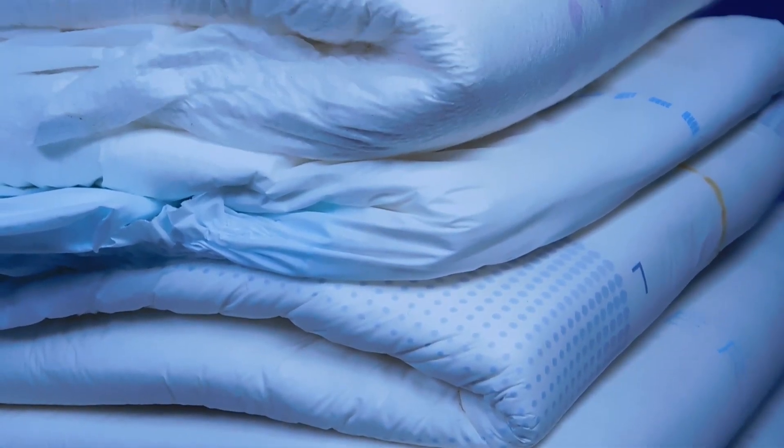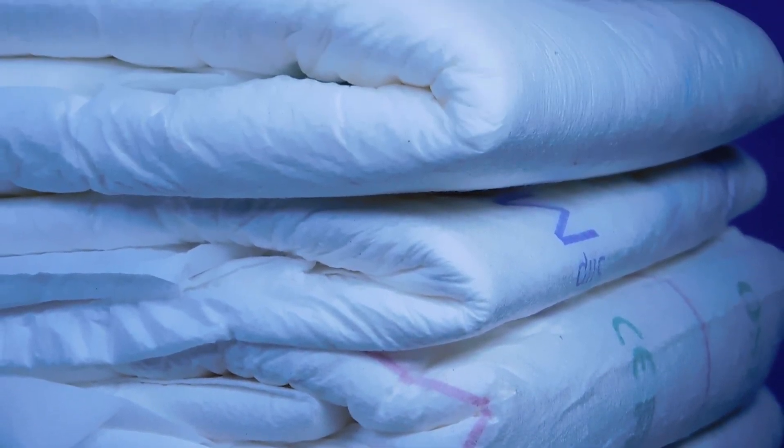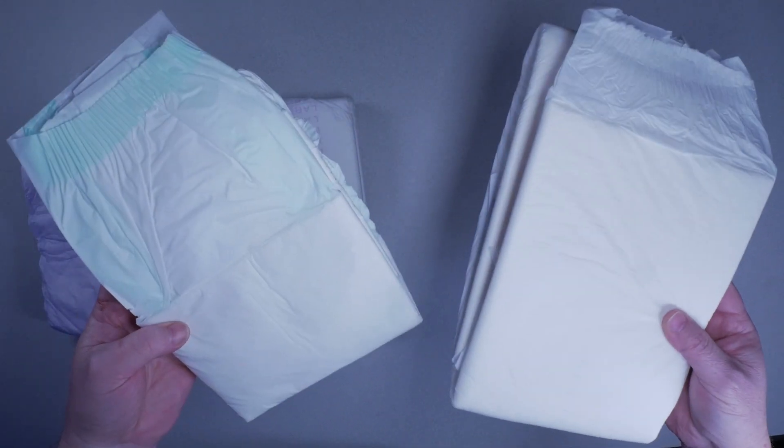When it comes to incontinence products, it can be overwhelming with the many types of products and the many different features found on the products available. In this video, we'll go over the commonly found types of backsheet found on tab or tapon briefs, and provide information on why you may choose one over the other for your needs.